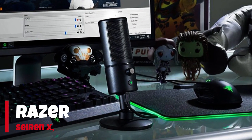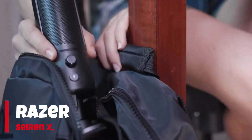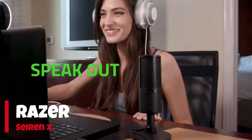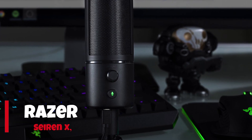The microphone utilizes a super-cardioid pickup pattern, which means it focuses on capturing sound directly in front of it while reducing background noise from the sides and rear. This helps ensure that your voice comes through clearly, even in noisy gaming environments.